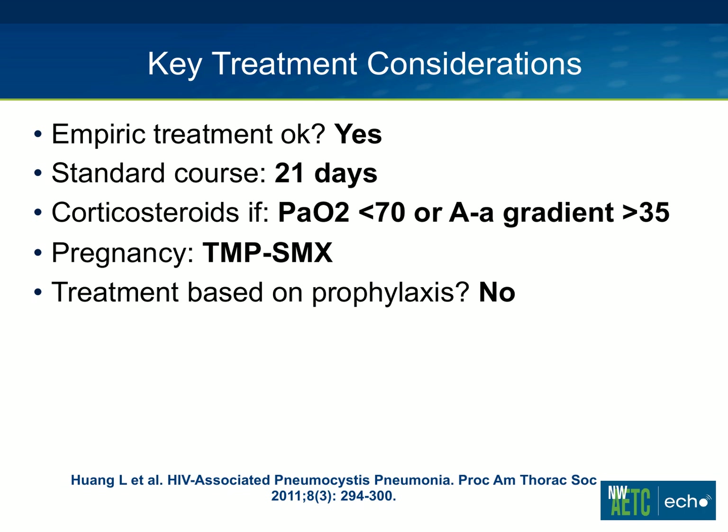The standard steroid course would be prednisone 40 milligrams twice daily for five days, then once daily for five days, then lowering the dose to 20 milligrams for 11 days — it can be converted to IV if needed. The recommendation for pregnancy is Bactrim; trimethoprim or dapsone is an alternative. Another interesting question is whether treatment should be based on prophylaxis — for example, if a person develops pneumocystis while on prophylactic Bactrim, should they get an alternate agent for treatment? The answer is no. Resistance to Bactrim and other drugs is quite rare, and most people who fail prophylaxis do so because of imperfect adherence, very advanced immunosuppression, or other factors. So no matter what prophylaxis they're on, Bactrim is the recommended treatment agent.